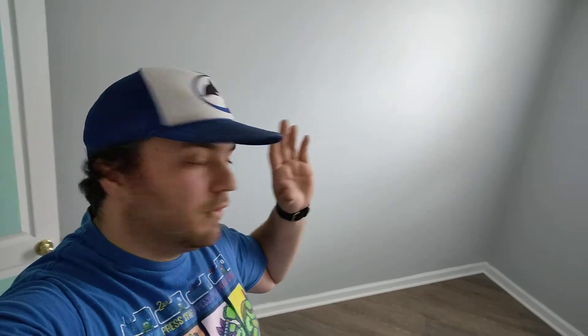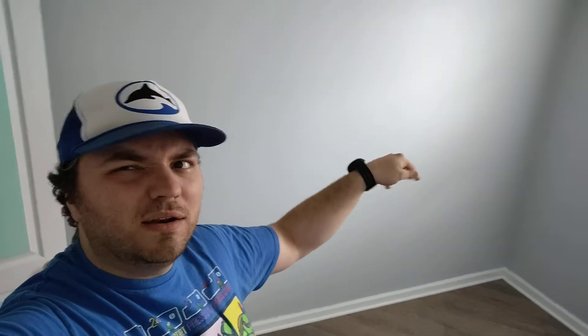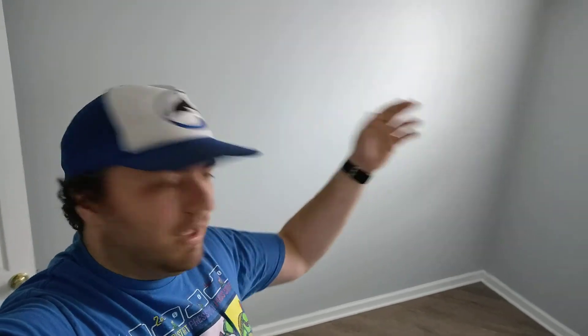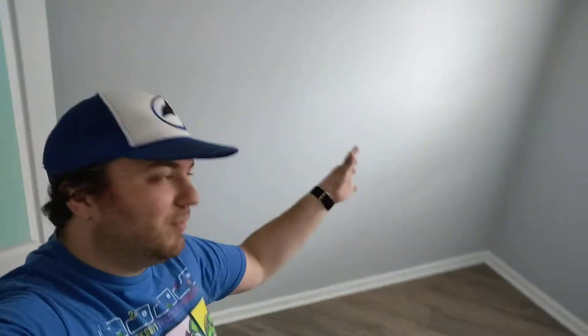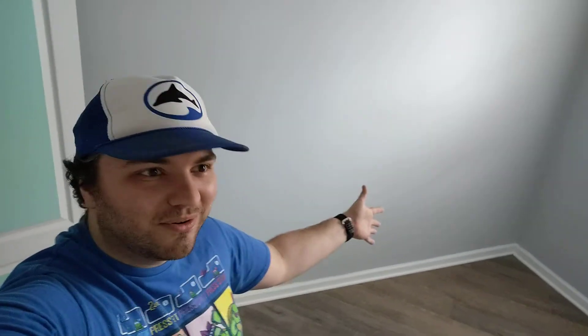Basically the plan right now: the loft bed is going to go along that wall. It's going to have a desk underneath, so that should make it easier for recording, editing. There'll be a dresser next to it, and maybe even build on it if I remember correctly. I obviously haven't moved it here because I have to take it apart and bring all the parts — that's also why this room is empty. That way I take care of the bed, one of the biggest pieces of furniture that would go in here, and then figure out the rest afterward.